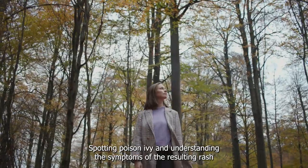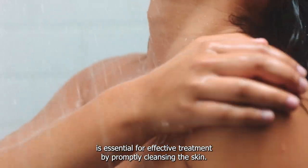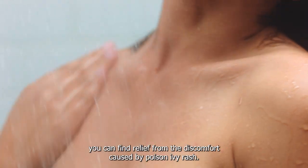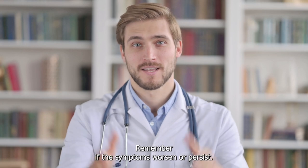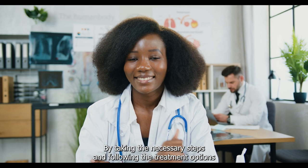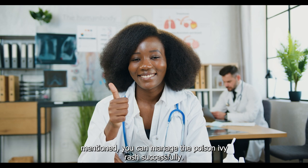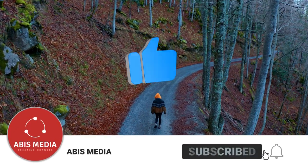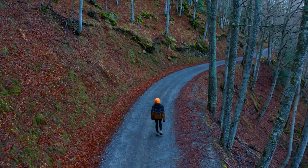Spotting poison ivy and understanding the symptoms of the resulting rash is essential for effective treatment. By promptly cleansing the skin, applying OTC remedies, and taking necessary precautions, you can find relief from the discomfort caused by poison ivy rash. Remember, if symptoms worsen or persist, seeking medical attention is crucial. Subscribe to our YouTube channel to discover more helpful tips and information on various health-related topics. Stay informed and take charge of your well-being.